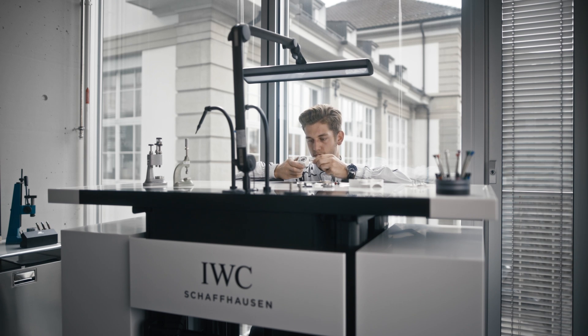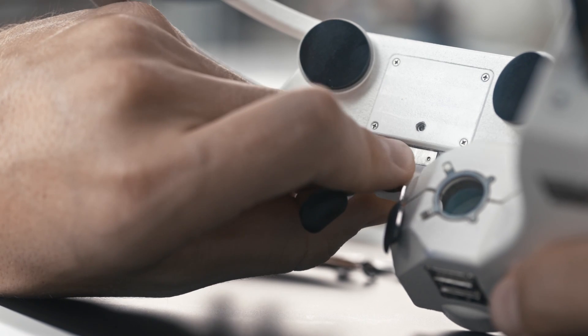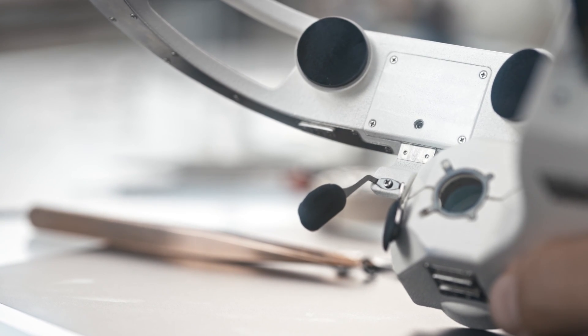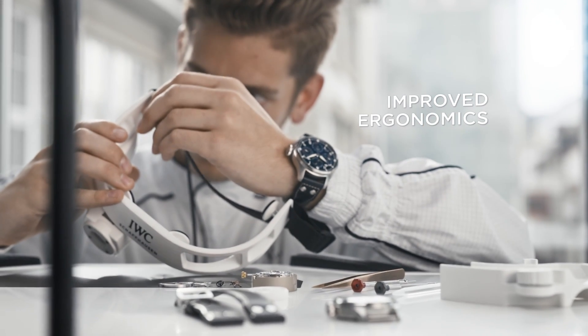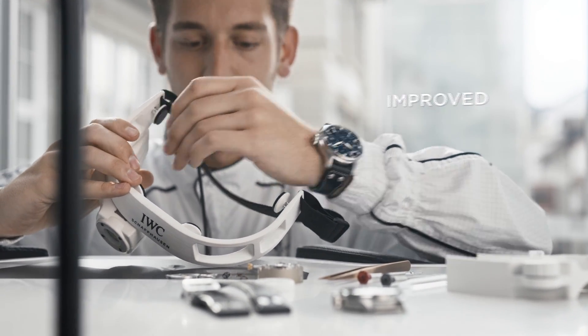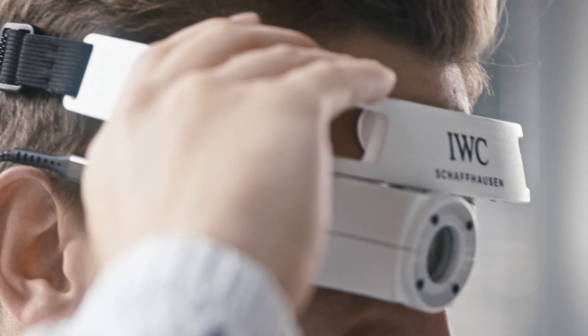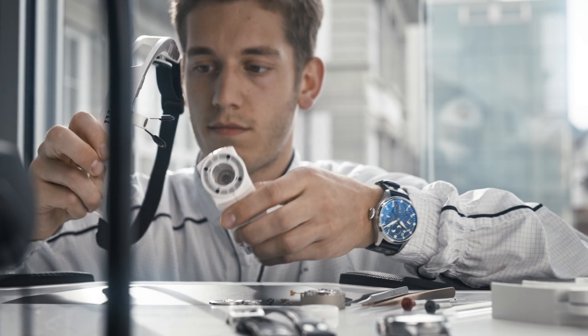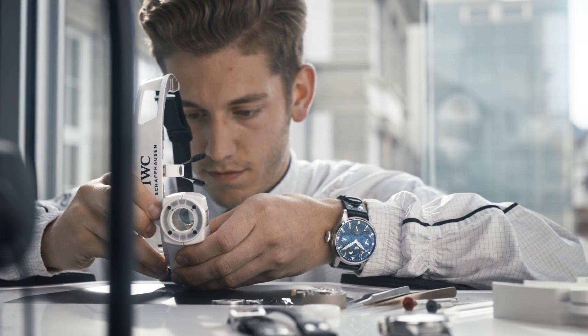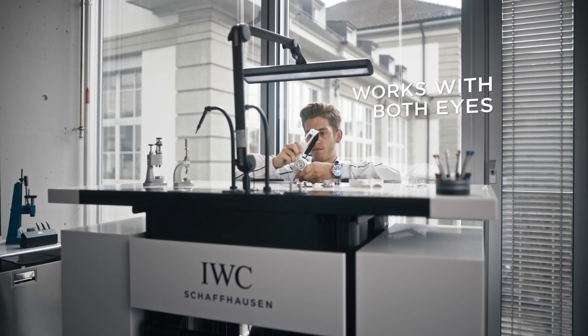Another challenge we have addressed is wearing comfort. The new Cyberloop can be adjusted in all three dimensions for a perfect fit on the head. Depending on one's individual preferences, the lens can be positioned in front of the right or left eye.